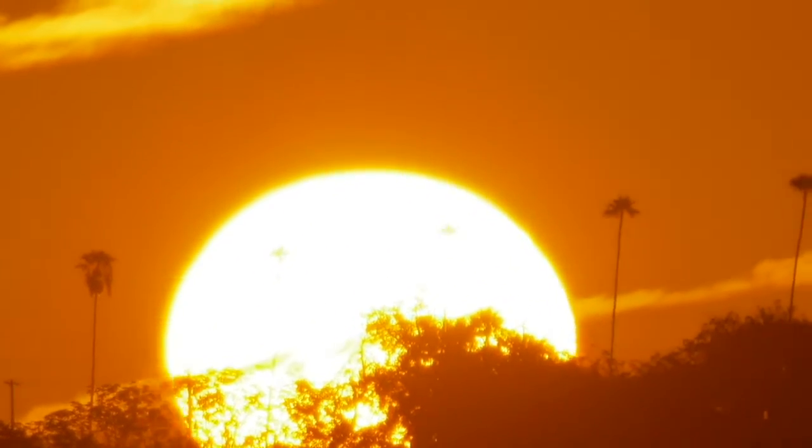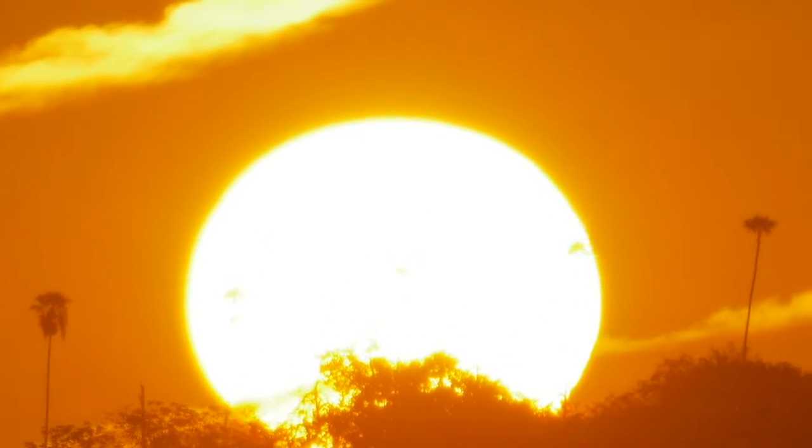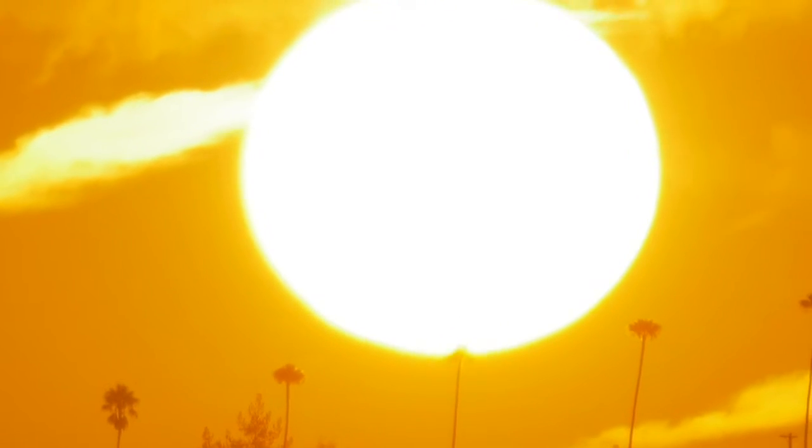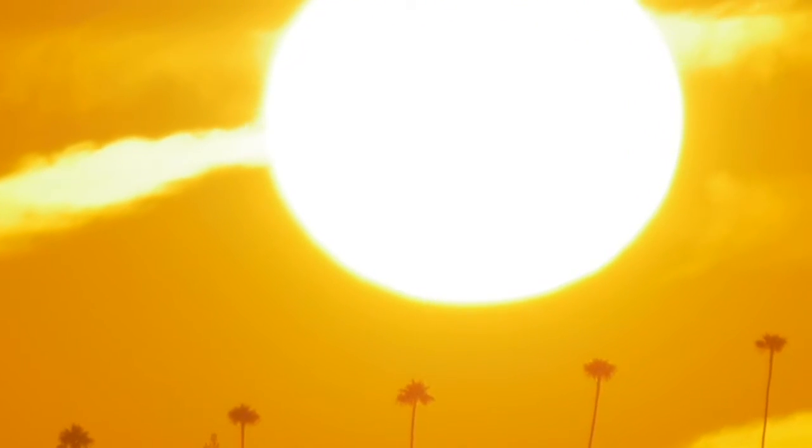If you were to fill a hollow sun with a bunch of our Earths, it would take around 960,000 planet Earths to fit inside the sun.